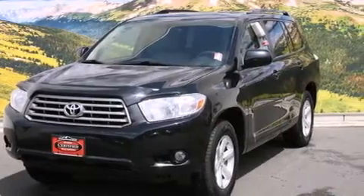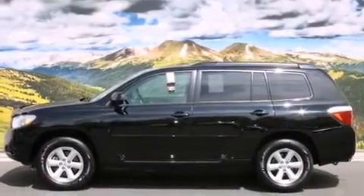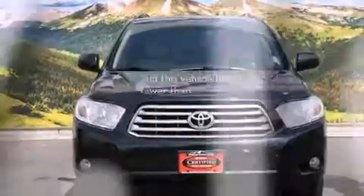Side impact airbags, a rear window defroster, a traction control system, a keyless entry system, and this vehicle has fewer than 48,000 miles on the odometer.